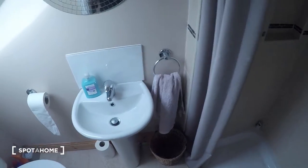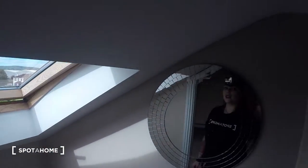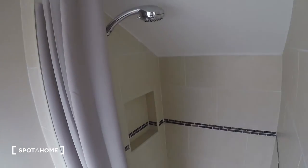Now over here, let's take a look at the bathroom. We have a toilet, sink, and shower.